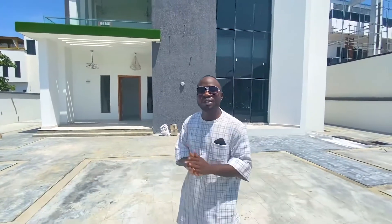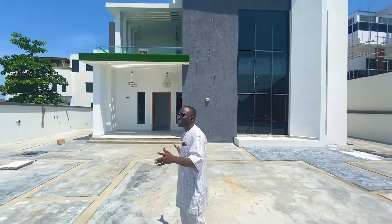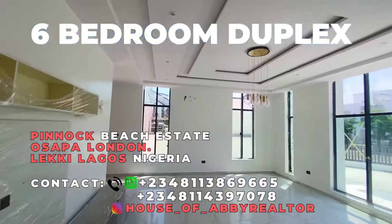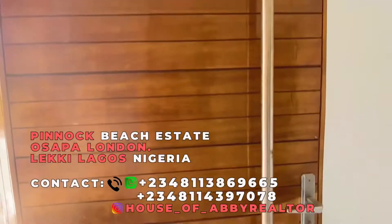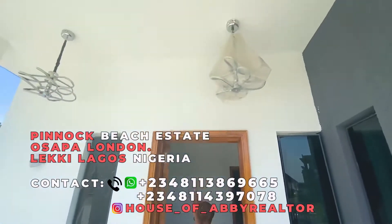Today I'm in Pinock Beach Estate. I'll be doing a video tour of this lovely contemporary 6-bedroom duplex. It's very spacious, lovely building to me and design material. Let me give you a quick tour of this amazing building. Look at the liking of this house — it's very amazing.